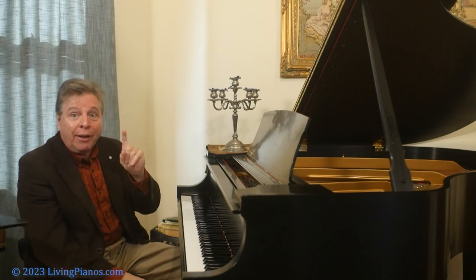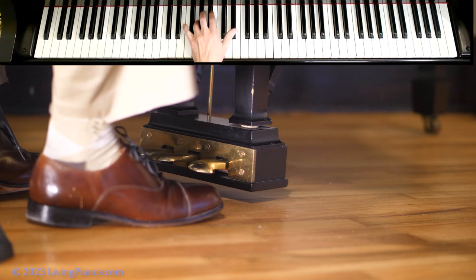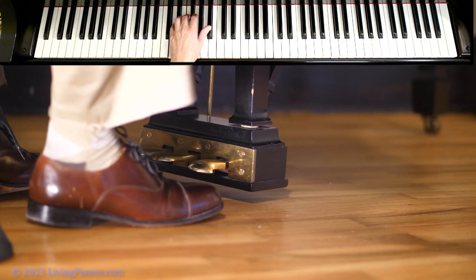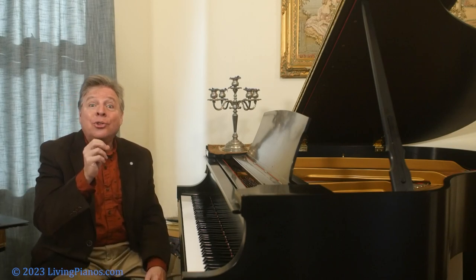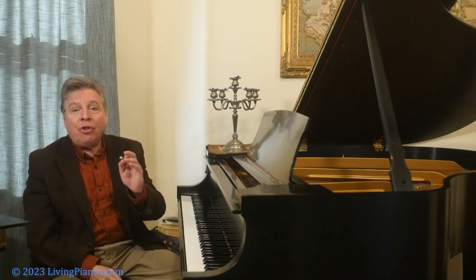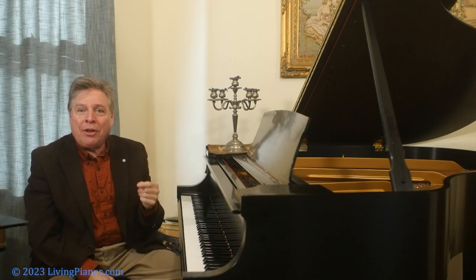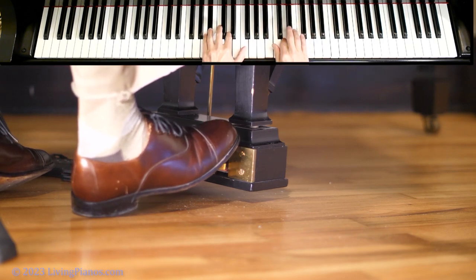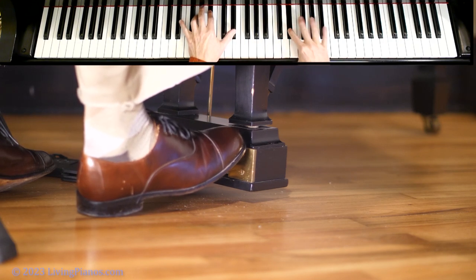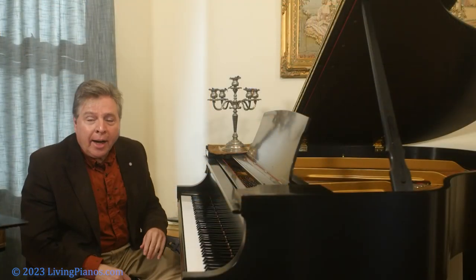Instead, you can use your finger technique to hold down notes just as if you were using the pedal. That way, you can use the pedal to enhance melody notes — to get them to hold longer. You pedal the longer notes in the melody while sustaining the notes in the left hand as if held on the pedal, but they're not. You're using the pedal only to enhance melody notes, creating a much more sustained melody.